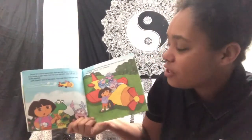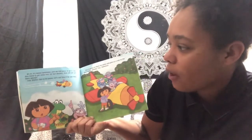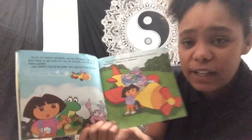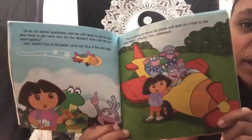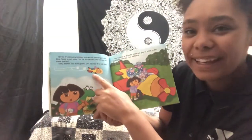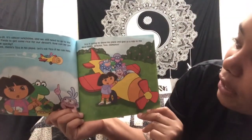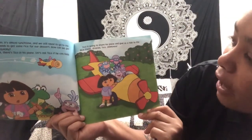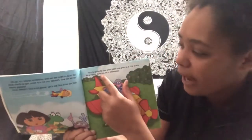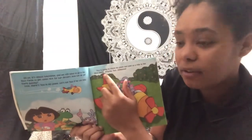Uh oh, it's almost lunch time and we still need to get to the rice fields to get some rice for our dessert. How can we get there quickly? Do you see anything that we can use to get there quickly? Look, there's Tico in his plane. Let's ask Tico if he can help. Tico is going to share his plane and give us a ride to the rice fields. Gracias, Tico! Vámanos! That means thank you, let's go.